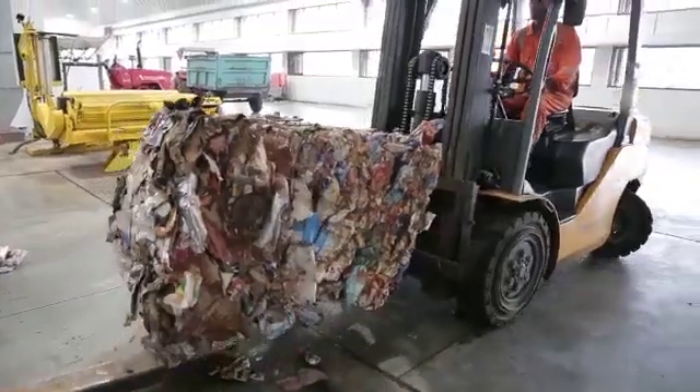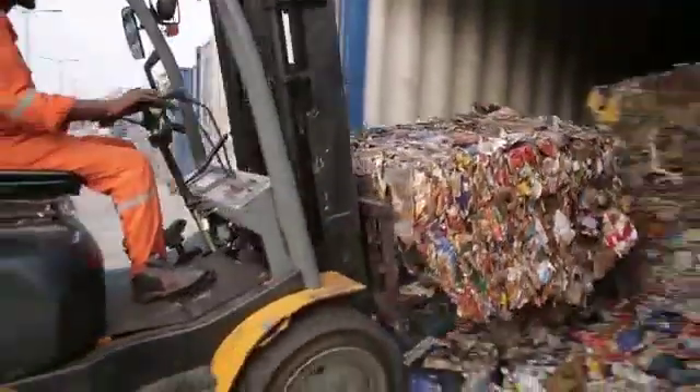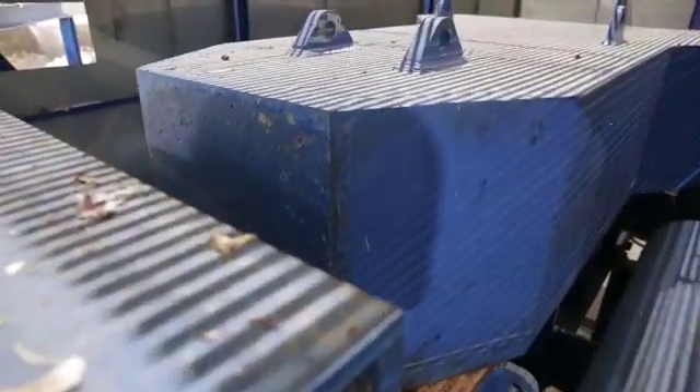These fractions are baled and stored separately in proper containers before being sent to recyclers. The under-fraction of the roller screen is taken to the Oryx, which is an organic extruder press.